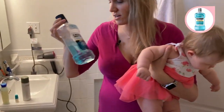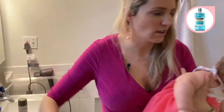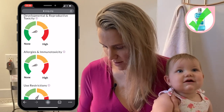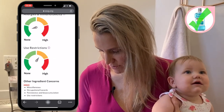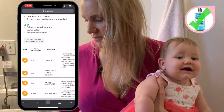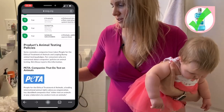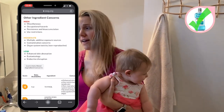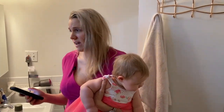I use this Listerine Cool Mint every day — let's take a look. It's a fair three. No cancer risks, no developmental concerns, no allergies, some use restrictions. This is actually not that bad. None of the ingredients are red. I'm happy to hear that this thing I've been swirling in my mouth twice a day for many years is not terrible for me.